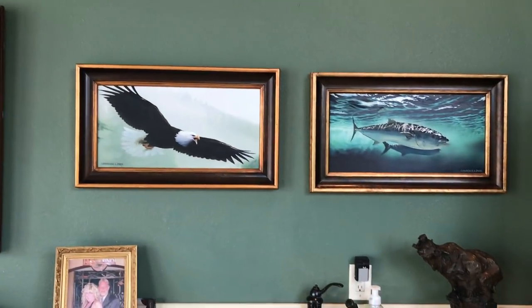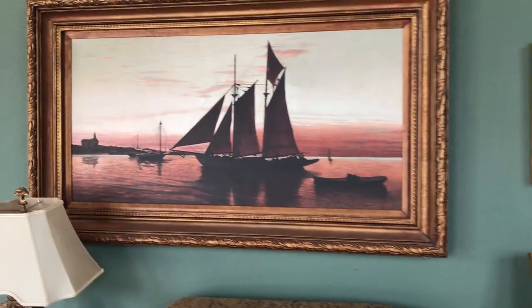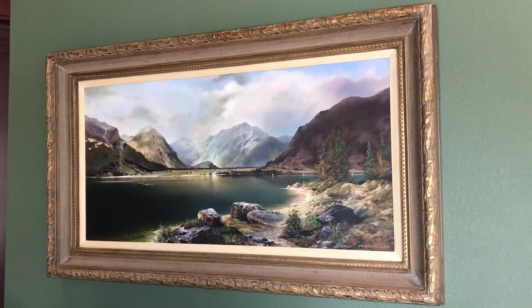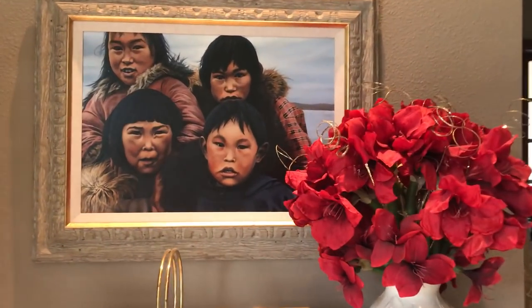We're just going to look around the art studio at a couple of dad's previous paintings — his sailboat, there's another landscape of Austria that he's done, and his Inuit painting.